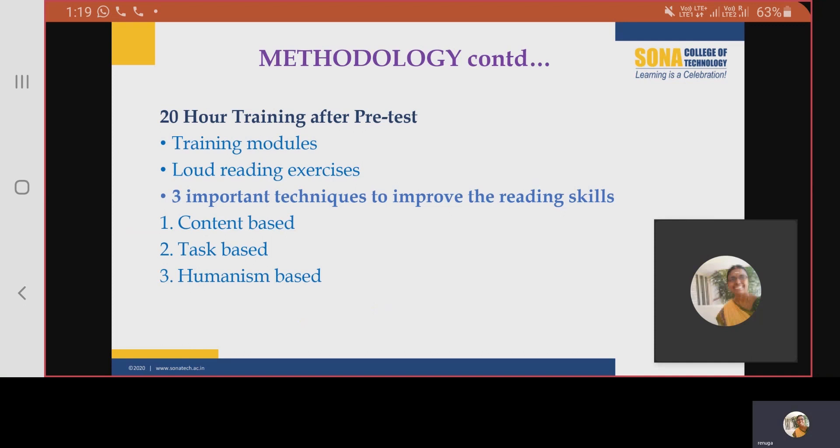The third technique used was humanism-based, which has rational thinking in its core. Students were asked to rationalize the ideas and relate them to their life. This made them get connected to the content emotionally, which ensured a better understanding.